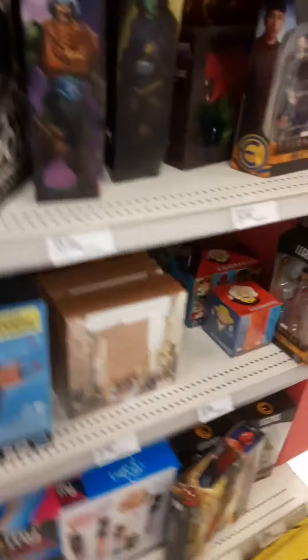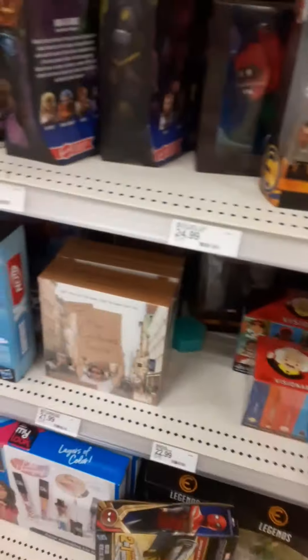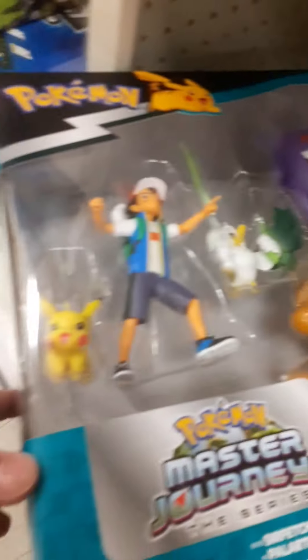Got some stuff on the end cap. Oh, there you go — that's pretty cool. We have here some Pokemon stuff. That's a pretty cool set right there — Dragonite, Articuno. Pokemon section looking kind of bare, actually, to be honest with you.